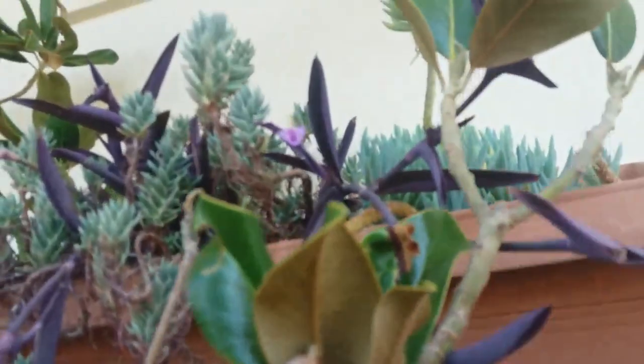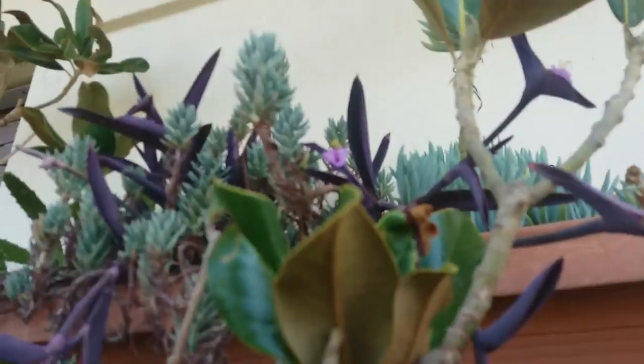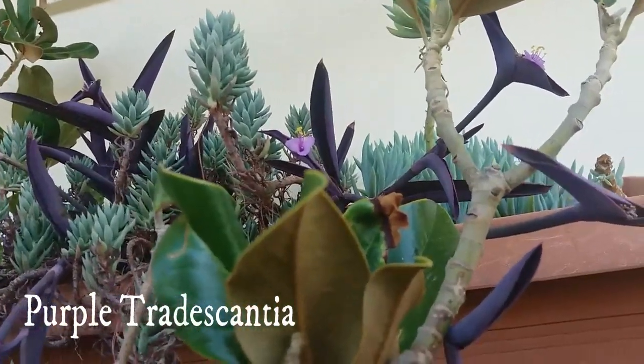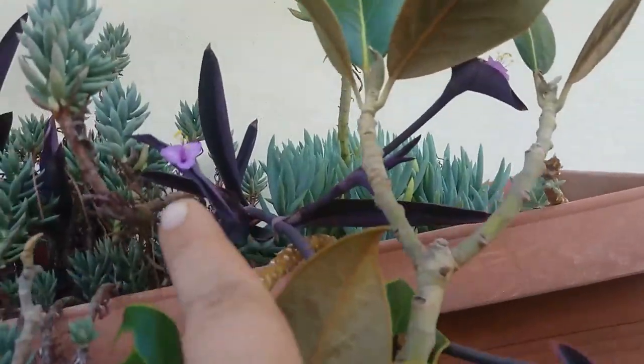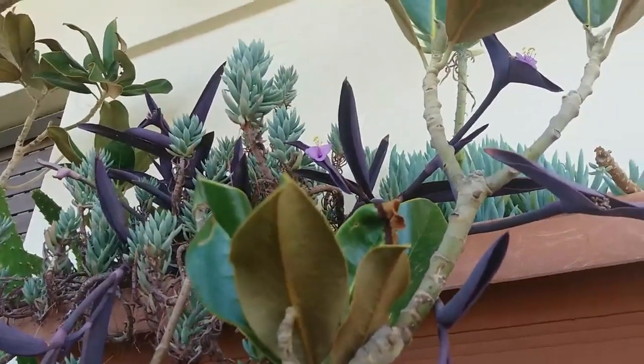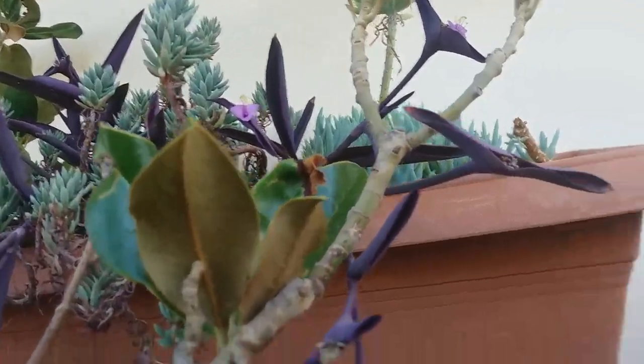The first one is this — this is Tradescantia, Tradescantia purple. I'm gonna write all the names. We have a tiny flower here; I think it will produce more. Very beautiful!